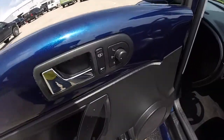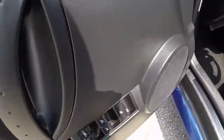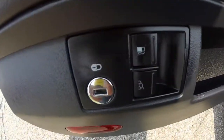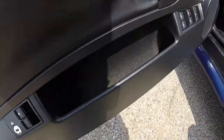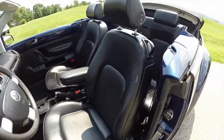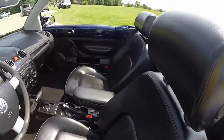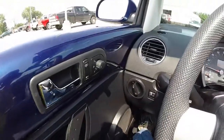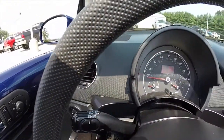All right, so take a look at the interior. This vehicle does have power mirrors, windows and door locks. Also has power trunk release, power fuel door release, and perforated leatherette interior.